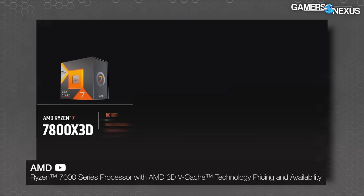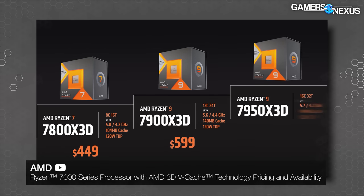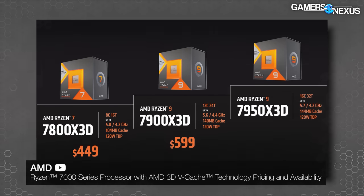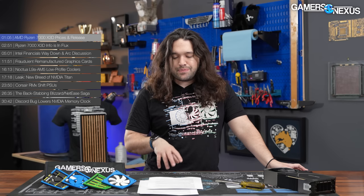AMD told us today that the 7950x3d, the highest-end one, will sell for $700. The 7900x3d, which is a 12-core, will sell for $600. The 7800x3d, the lowest-end of the x3d lineup, will be $450.